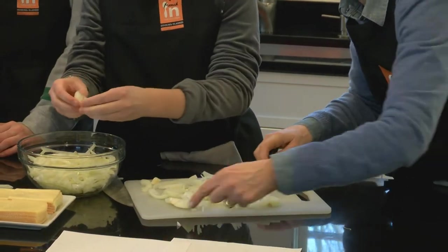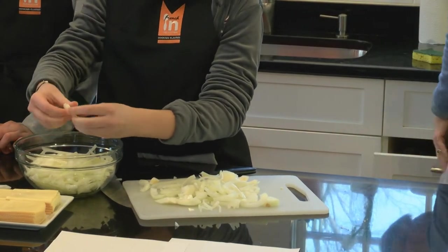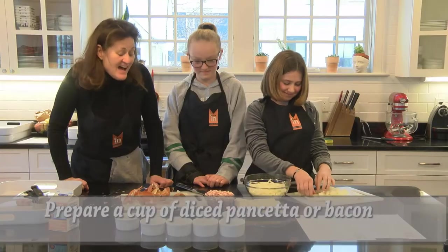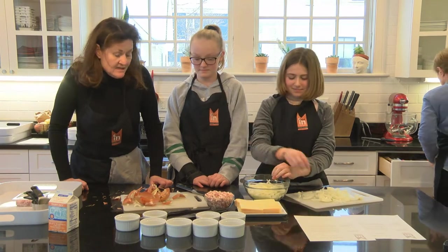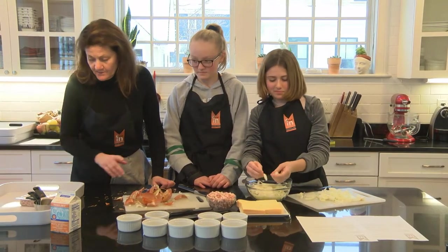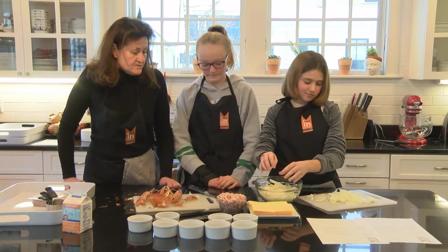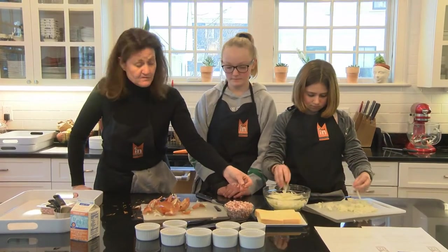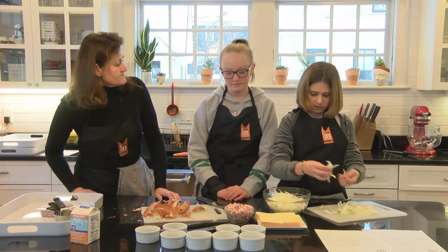So here we have the pancetta. Do you know what pancetta is? It's an Italian bacon, actually, and it's not cooked the way we do it in the U.S. — it's an Italian-style bacon. You can use it because it's very convenient. This brand is already cut, so you save some time.